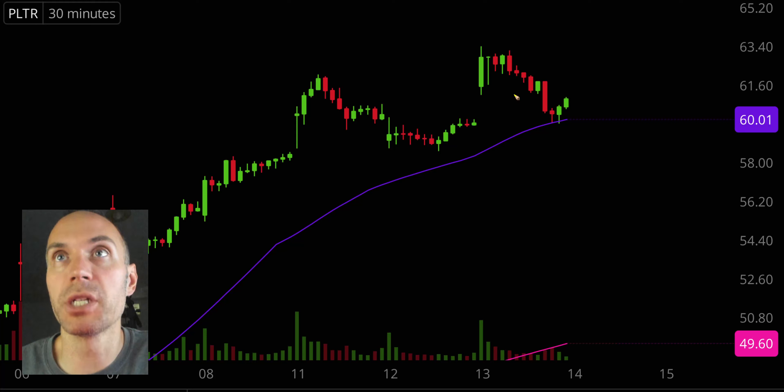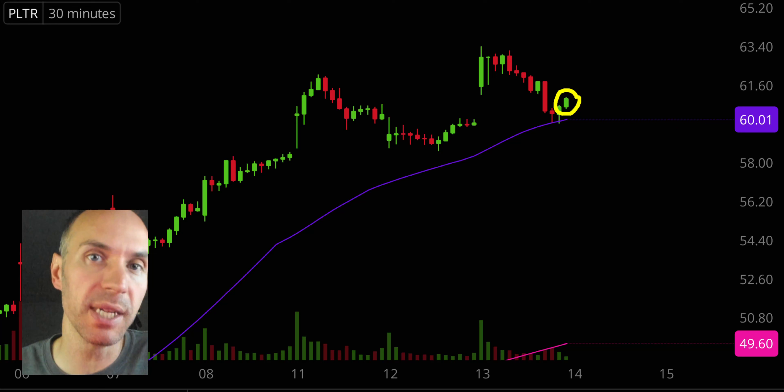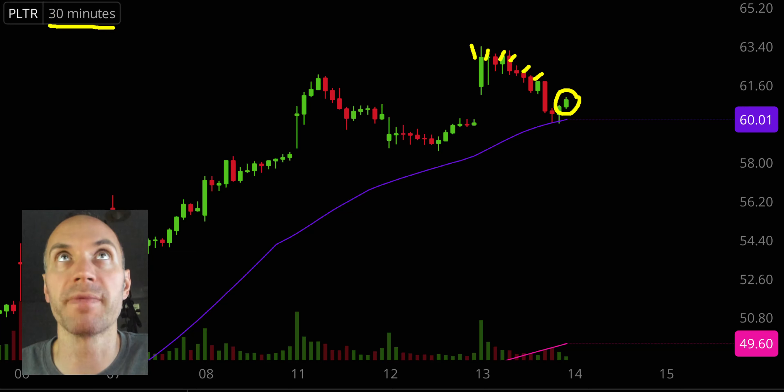First off, a couple of clarifications. Number one, the candlestick that you see right there will be moving around and changing. That is because the market's still open for a small amount of time. But I like to do these videos when the market is still open because sometimes we can capture some really interesting late day price movement. Second, I'll be using the 30 minute timeframe, meaning each one of these candlesticks here represents 30 minutes worth of time.